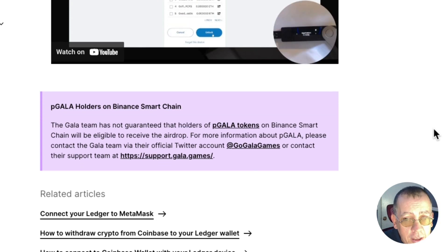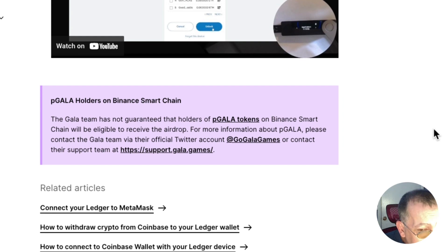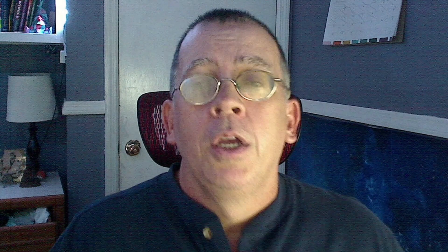This is important for those of you who have pGala or Gala BEP. The Gala team has not guaranteed that holders of pGala tokens on Binance Smart Chain will be eligible to receive the airdrop. For more information about pGala, please contact the Gala team via their official Twitter account or contact their support team.